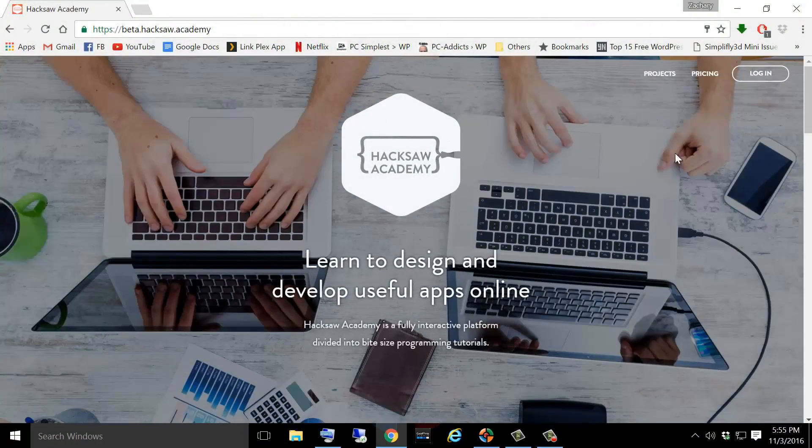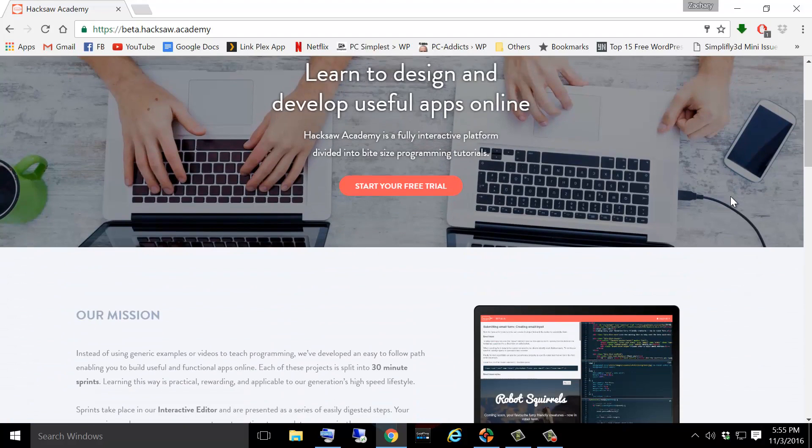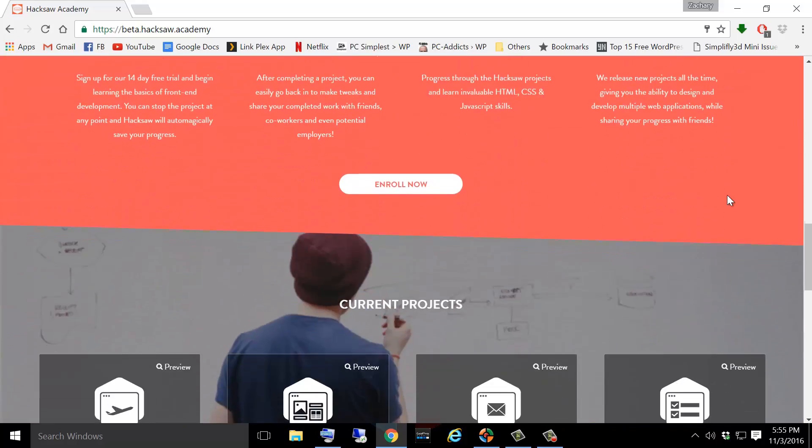Hey everybody, this is Zach with IT Career Questions. Today I'm going to tell you guys the easiest and probably the best way that you guys can learn programming. I recently found a company called Hacksaw Academy, they agreed to sponsor this video, and I tried out their product because I've been researching and researching, trying to find the best tools to tell you guys to use so that you can learn in the easiest and most sensible fashion.